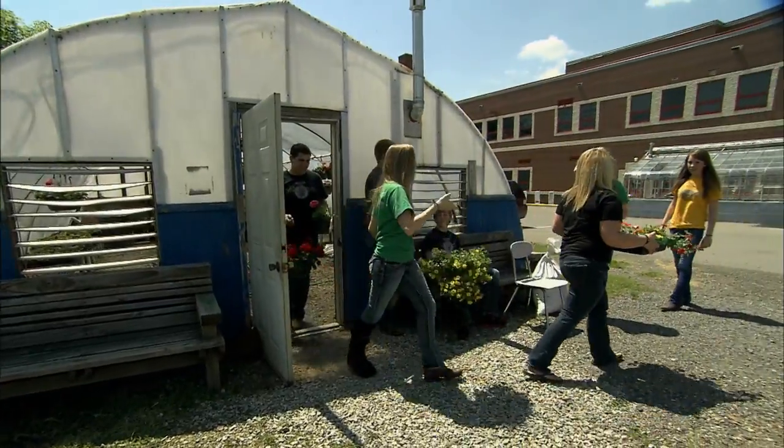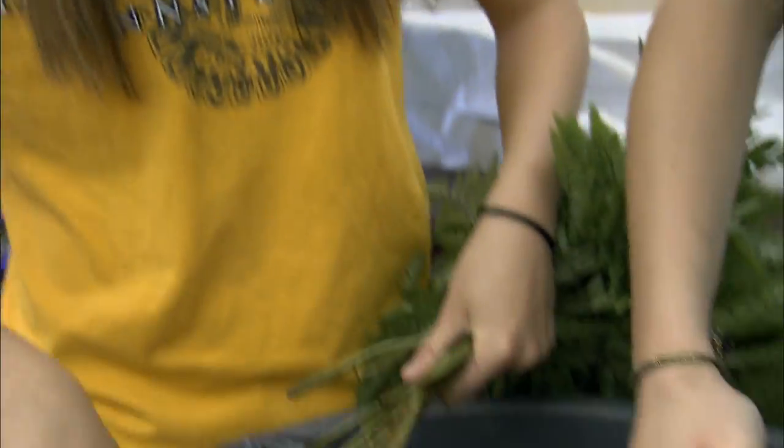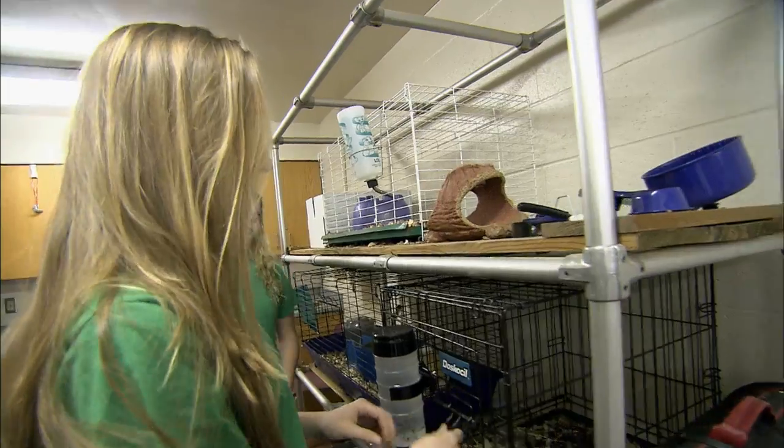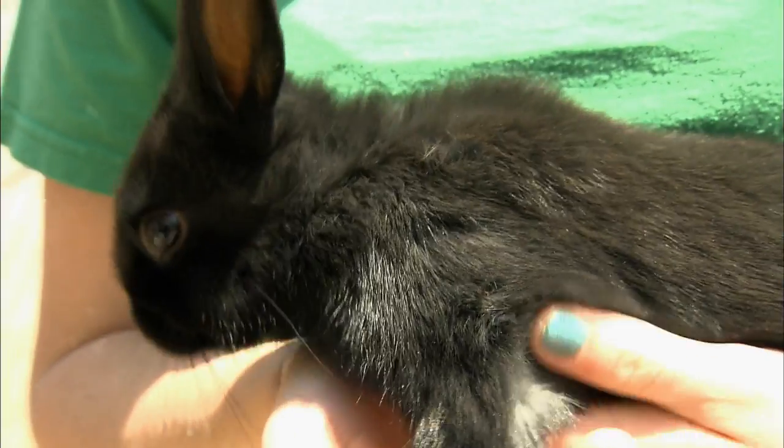A student can learn what they like and choose to go into horticulture. We also have a floral design class. Everyone in animal science has an animal, and they get to name them and feed them.